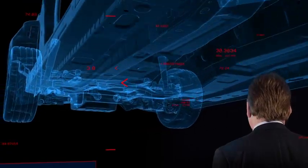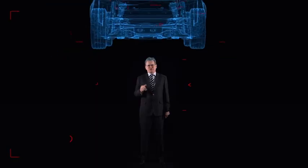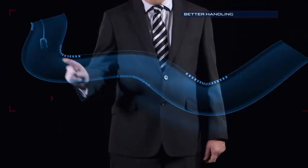The stiffer body structure allows the springs and the dampers to function exactly as they were designed to do — for better handling, tenacious road-holding and a smoother ride.